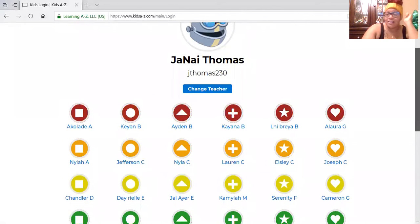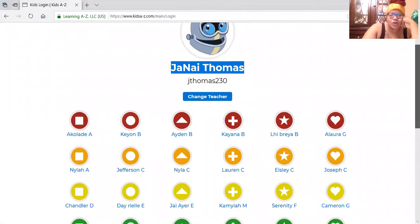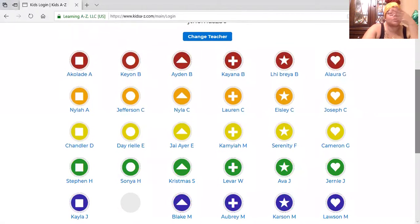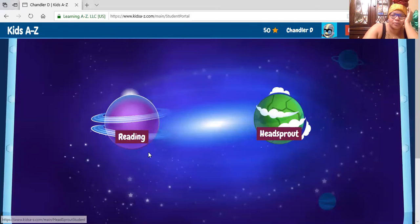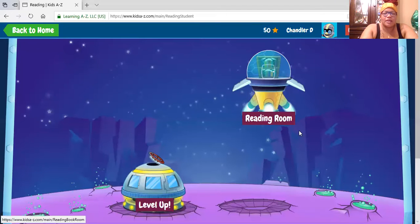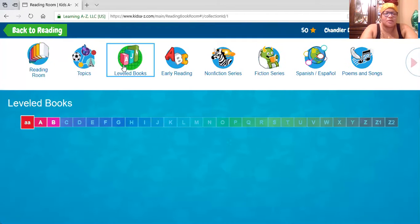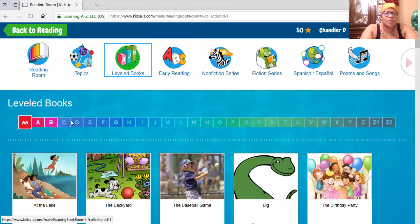If you click on another student's name, that other friend is going to get the credit and you're not going to get credit for what you've been doing. I'll use Channel as an example — you click on that student and it brings you to their activity. Then you're able to click on Reading, go to the Reading Room, and then go to Level Books.